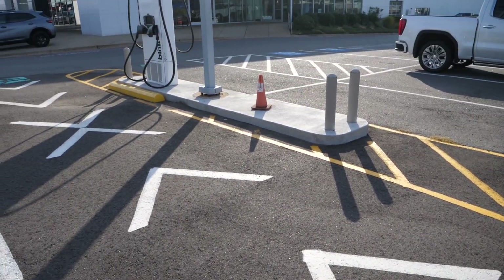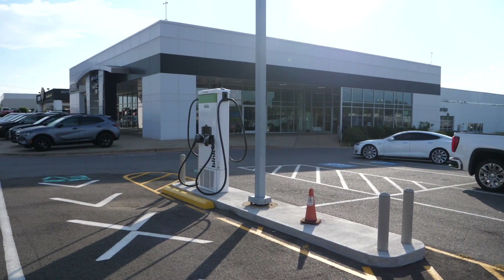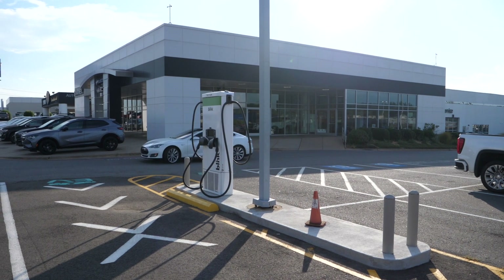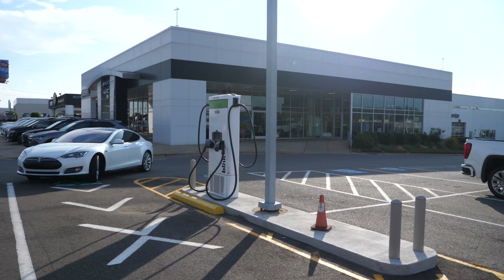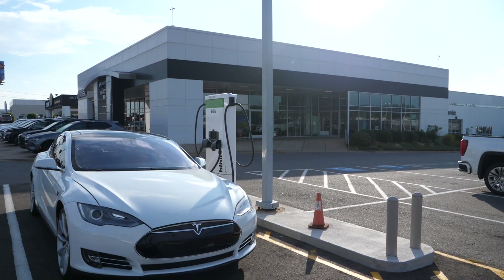We actually have been working on this for about a year. Just in the last month, we've got them fired up, powered up, ready to charge. We're one of the first dealerships to actually have public chargers sitting here on the lot for people to use.